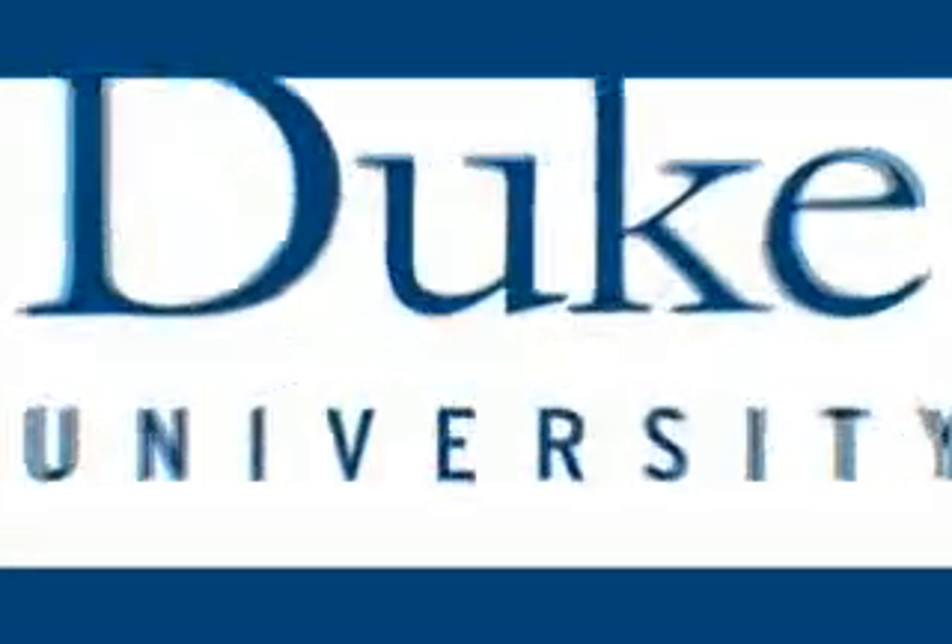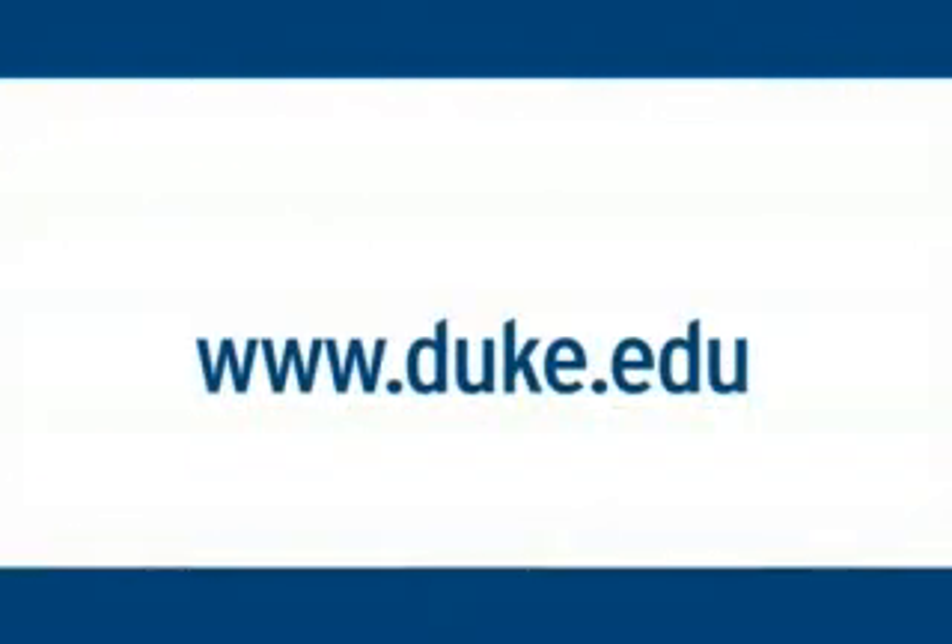Produced by Duke University. Online at duke.edu.